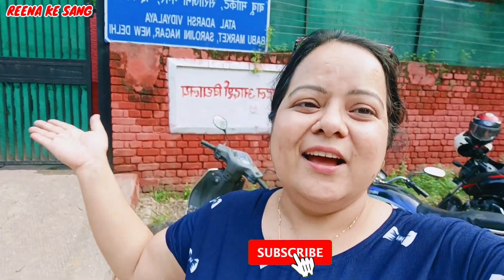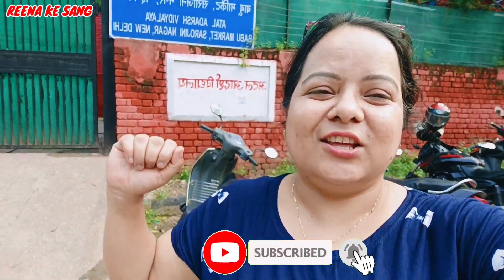Hello friends, welcome back to Rina Ke Sang. I am here at a special place — the Rani Nagar market. I am going to Kharwa Chautki shopping.